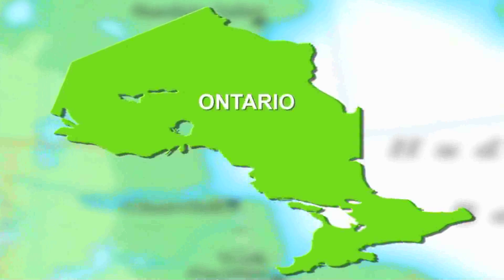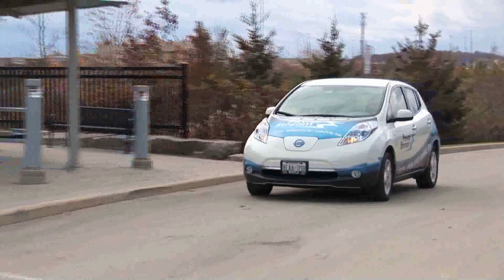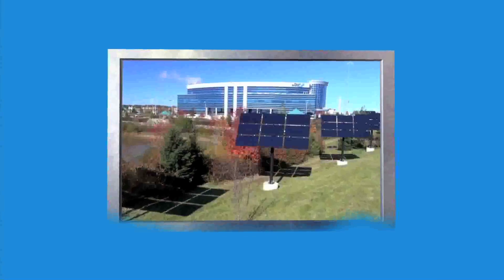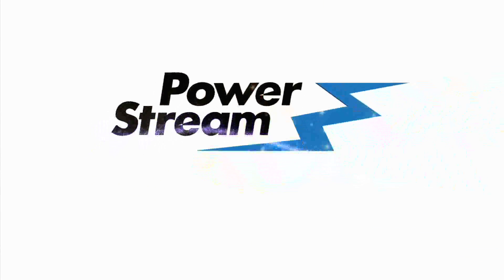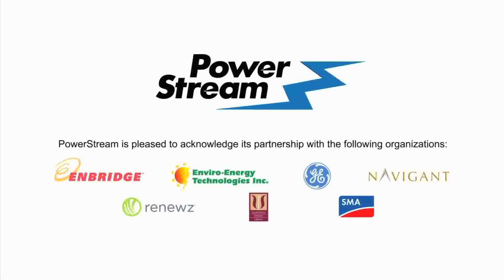At PowerStream, we believe that micro grids can help create a safe, sustainable, and reliable energy future for the province of Ontario. Our project will showcase the power of micro grids and demonstrate how innovative, smart technologies can help build and support Ontario's energy sector. PowerStream — leading the way to our energy future.